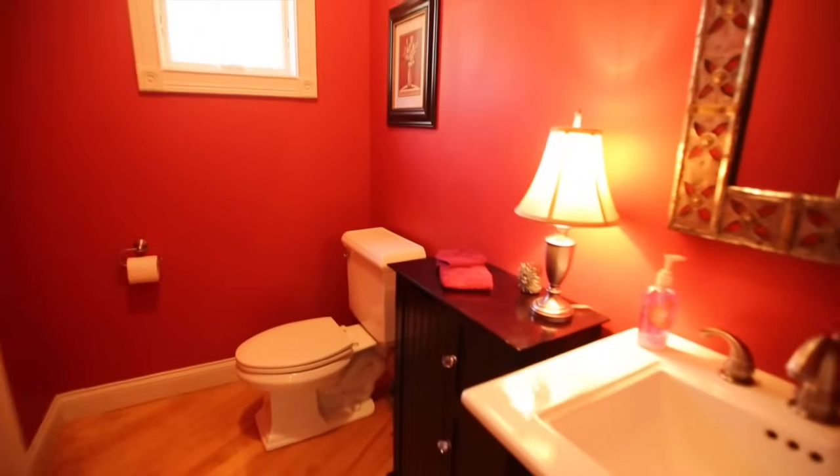You've got color fixtures — look at that, it's so nice.